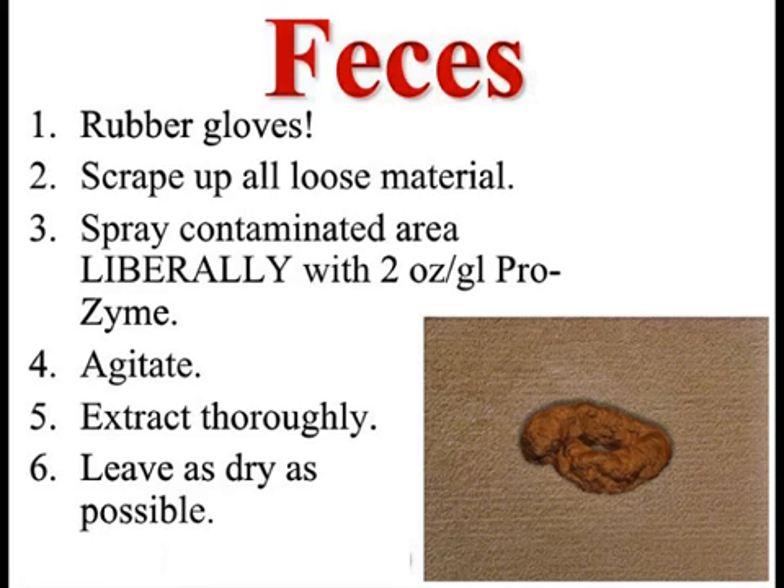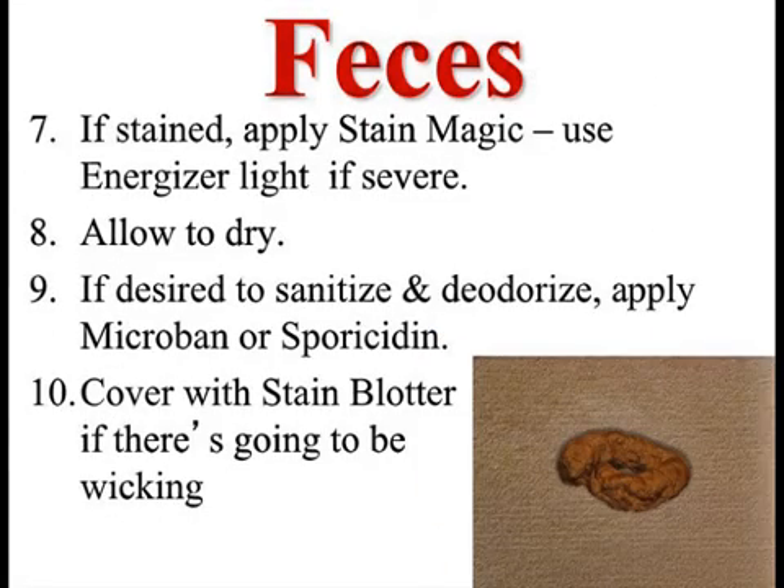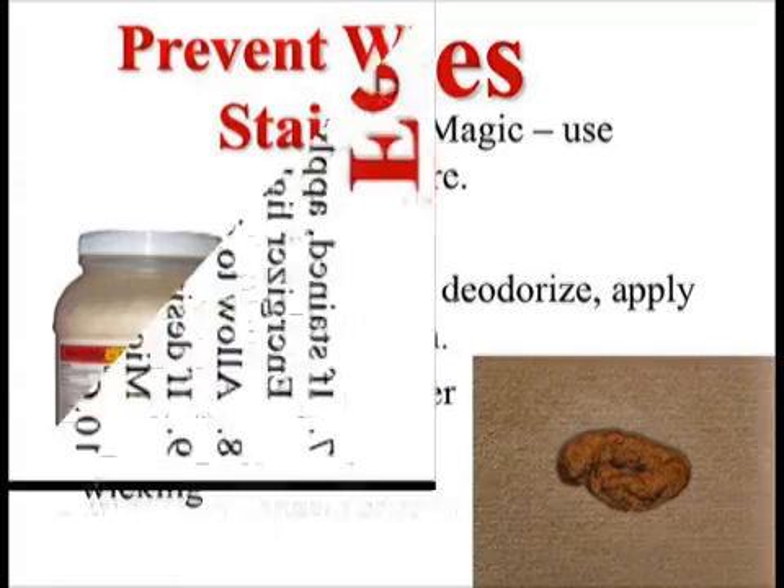Two ounces per gallon, liberally agitate, and extract. But there's one problem here — it might be a stain, but the big thing is it needs to be sanitized. Anytime you're dealing with contamination in the backing, you've gotten rid of it all, but what might come up in a couple of days? The smell — the bacteria's working on it. So you soak it with Microban or Spirocytin to kill any bacterial action that's going on so that it's clean.